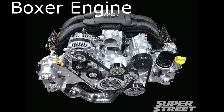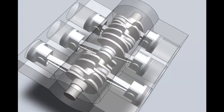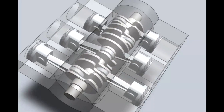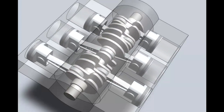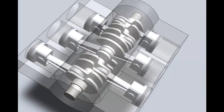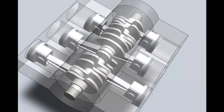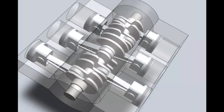The Boxer engine, also known as a horizontally opposed engine, is a type of internal combustion engine configuration commonly used in automobiles, aircraft, and motorcycles. It derives its name from the unique arrangement of the cylinders, which are horizontally opposed and lie flat on either side of the engine block, resembling a boxer's punching motion. In a Boxer engine, the cylinders are aligned in two banks facing each other, and the pistons move in and out in a horizontal manner, directly opposing each other. This configuration offers several distinct advantages.